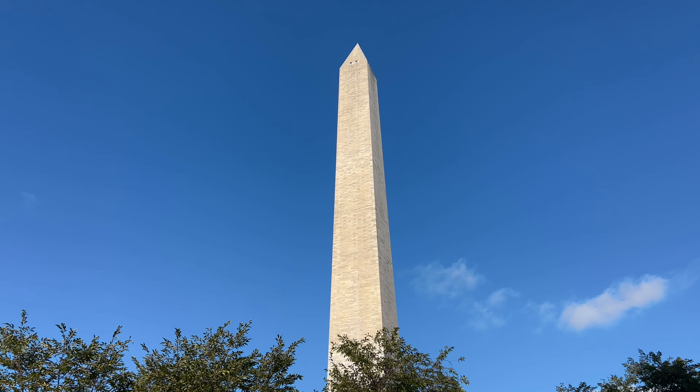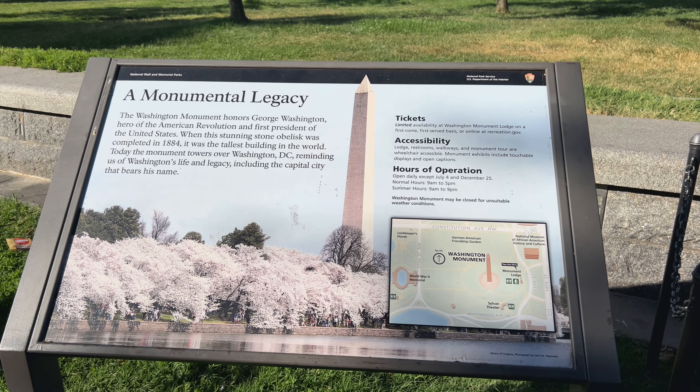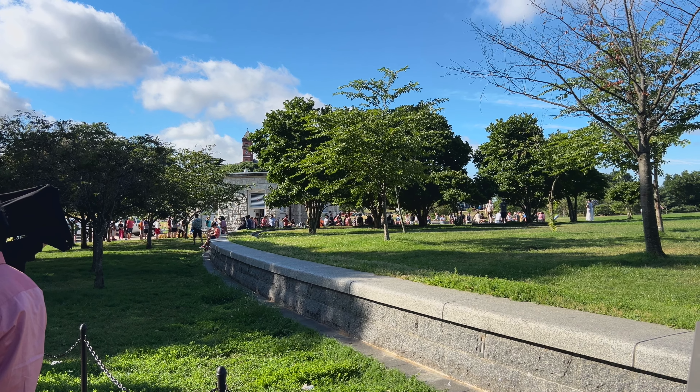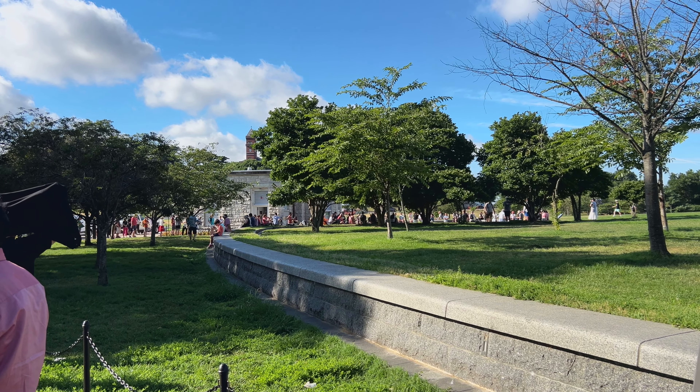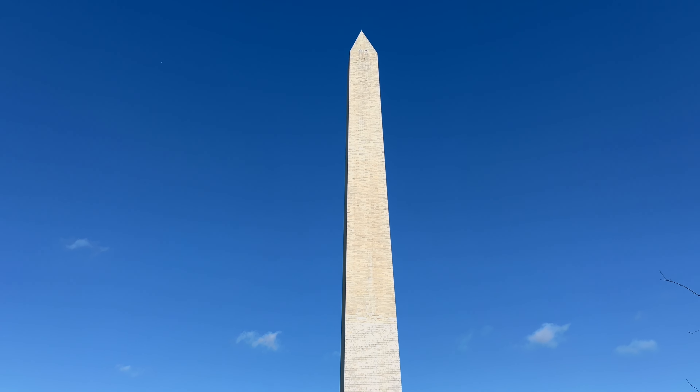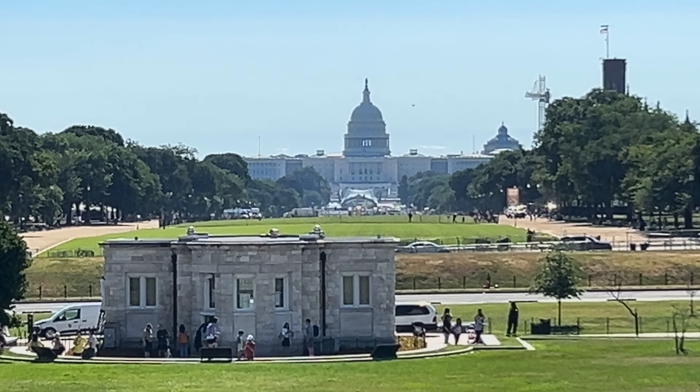First up, the Washington Monument. This is a 555-foot obelisk dedicated to George Washington, our first president. Keep in mind, tickets sell out very quickly to go up. This was the line when I went to get tickets and they completely sold out before I could get one. The view must be incredible up there, but we won't be able to experience it today. So book your tickets online.